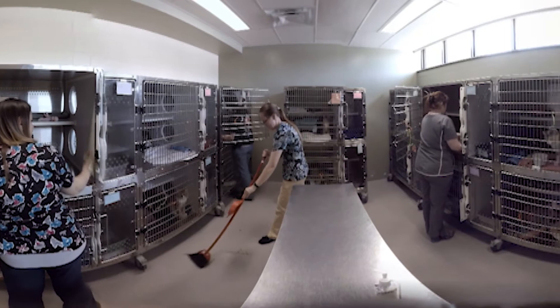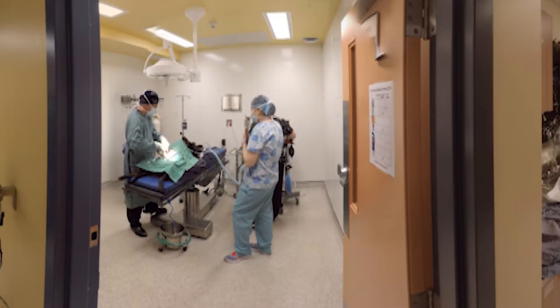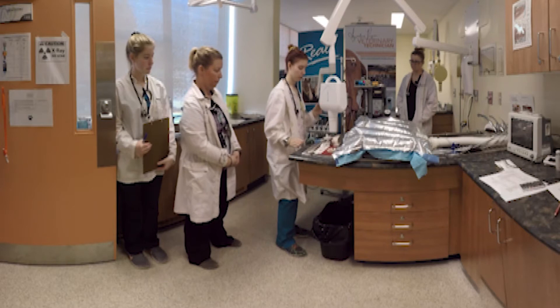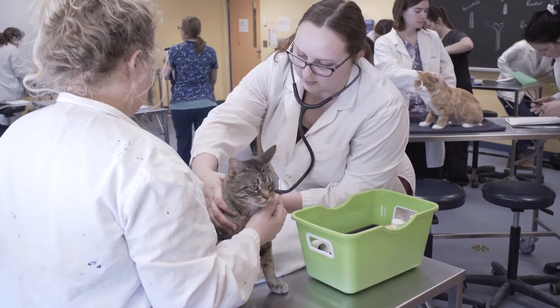In the program you have a lot of opportunities to do hands-on things as well as theory classes. You get to do things like lab work, surgeries, radiology, and you get to do a lot of practicing your restraints on dogs and cats, as well as blood draws. You actually get to put your hands on in practical classes, doing what a tech would do in a clinic, supervised by RVTs and veterinarians.